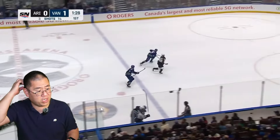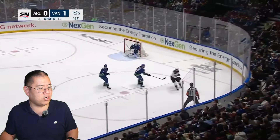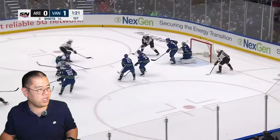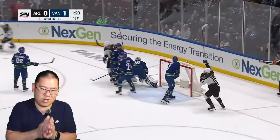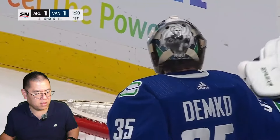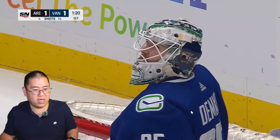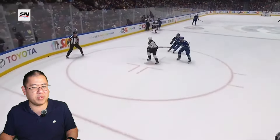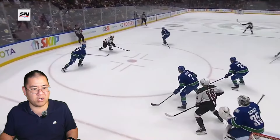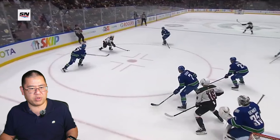Arizona gets it back pretty quickly though. Zucker puts it up to Kerfoot, who looks around and tries to gain the middle. He fans on his pass and it goes right to ex-Canuck Travis Dermott. It was Dermott's first goal in over a calendar year. I like Dermott a lot and was actually very happy that he scored — I talked about that on my Twitter account.